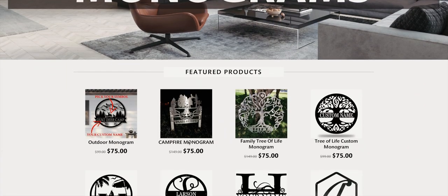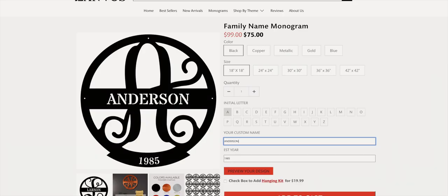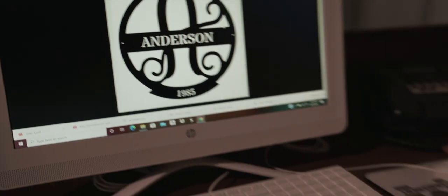You pick your product, you pick your color, you pick your size, personalize — then our live preview allows you to see everything before you finalize.